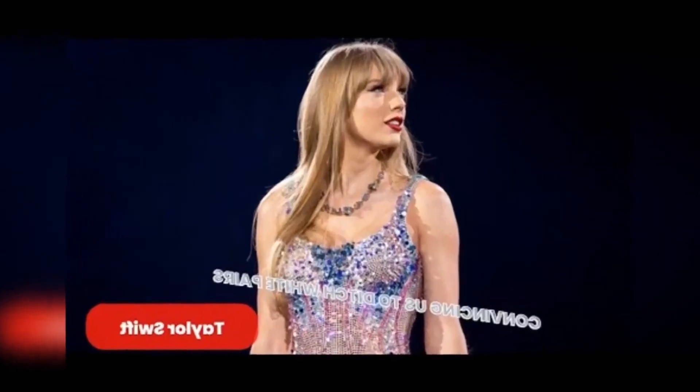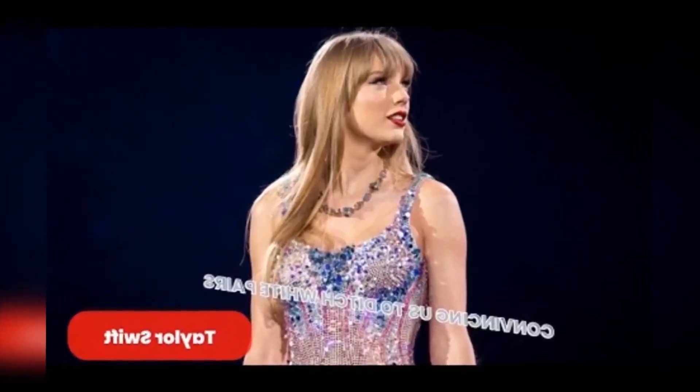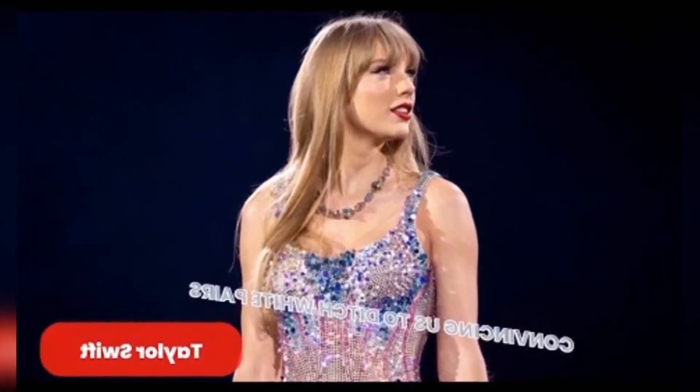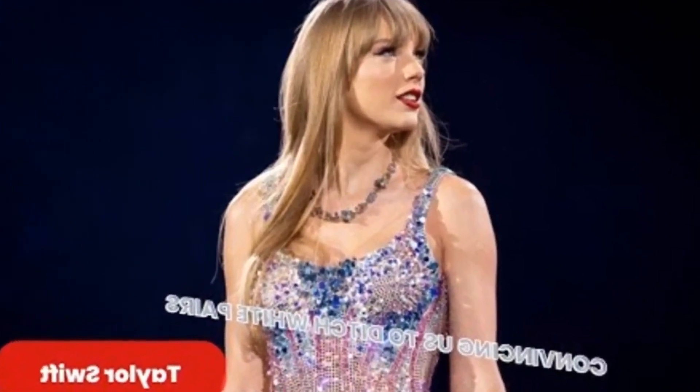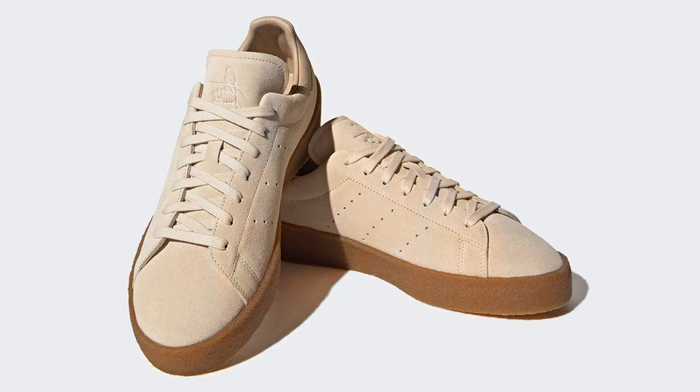Taylor Swift left the studio with Matty Healy in unexpected sneakers that convince us to forgo white pairs. The Anti-Hero singer and her potential new boyfriend, The 1975's Matty Healy, were seen leaving a recording studio in New York City in a casual fit. Swift took a break from her jeweled Eras Tour ensembles and wore a $78 Free People baggy sweatshirt, a brown handbag, and a pair of sneakers from luxury brand The Row, priced at $750.